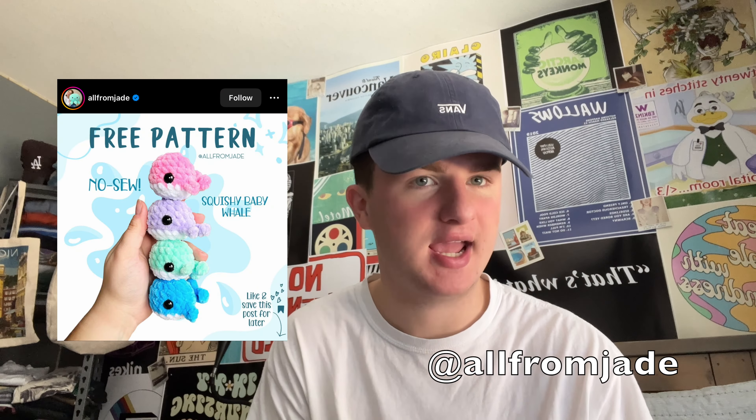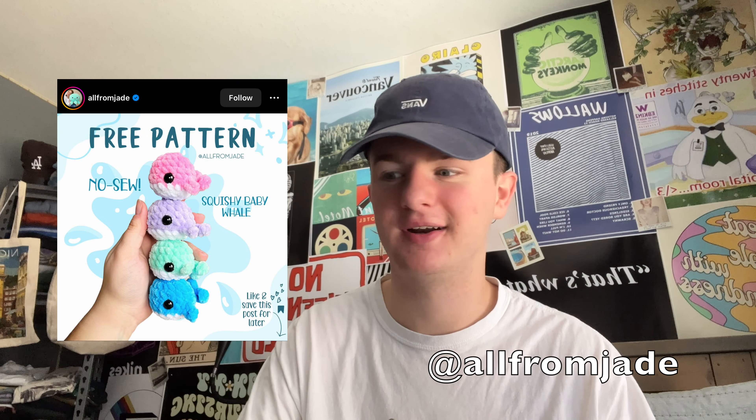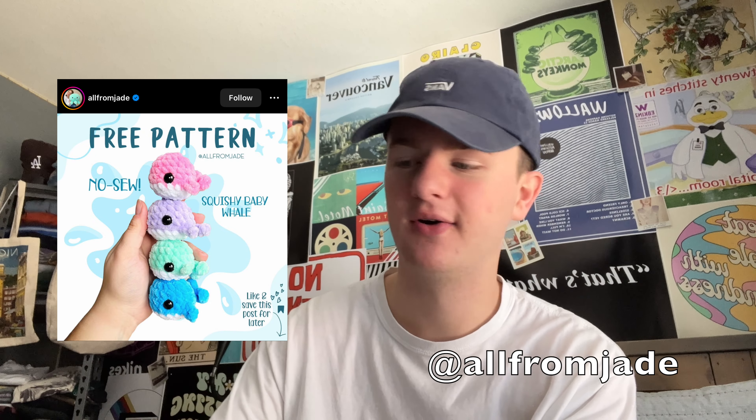Then by All From Jade — the first of many of her entries into this video — we have the mini whales. I've made a bunch of them; I've only taken out two because I'm not digging that far into the stash. They're just a perfect little size and I love them so much. Lower price point and super popular.